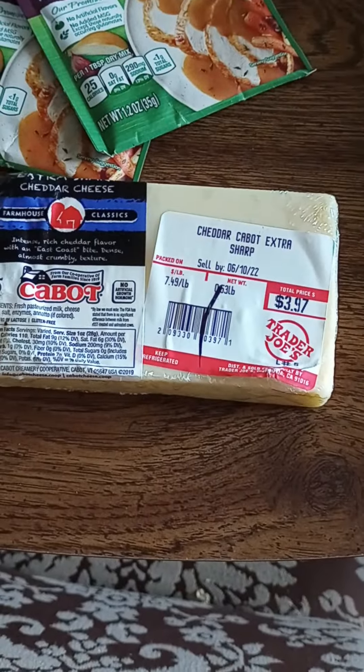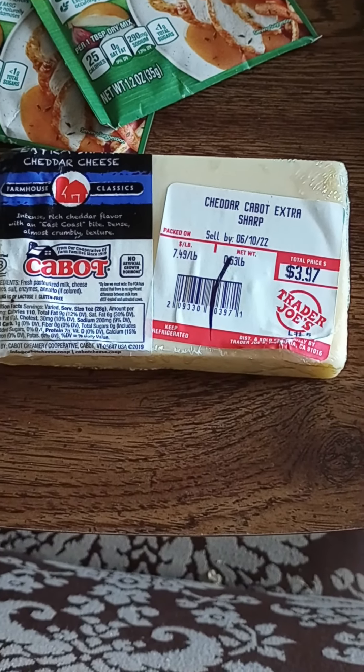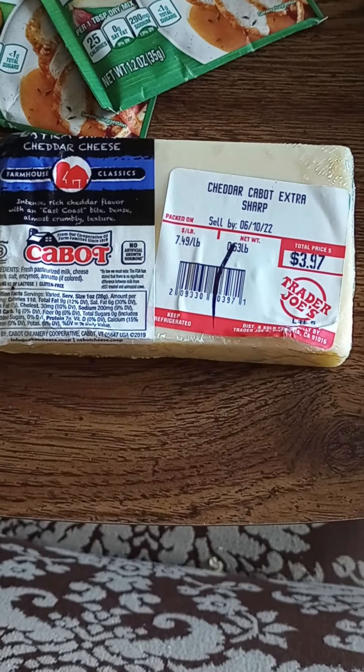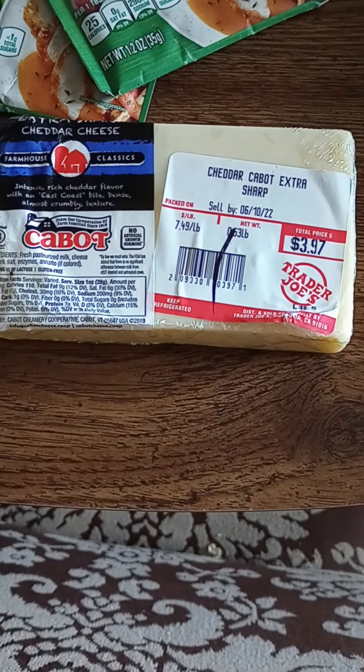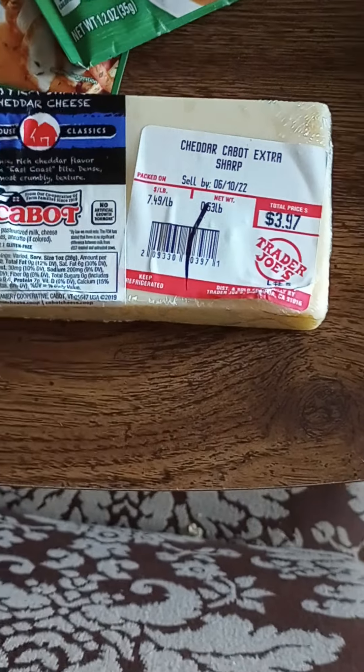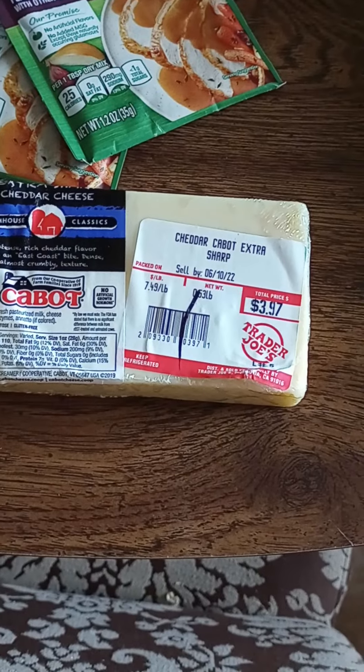The next thing I got was this Cabot Cheese. Now, this was $2.19 — the price said $3.97, but this was donated from Trader Joe's. It's Cabot Cheddar Extra Sharp for $2.19. For the entire order it was $24.07, and that included my 5% discount.